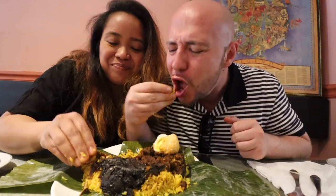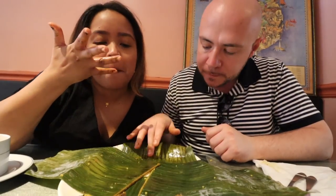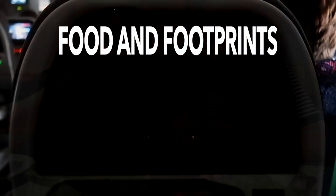Big bite of cumin in that rice. Oh, we love cumin.